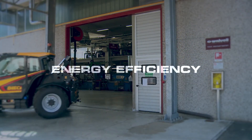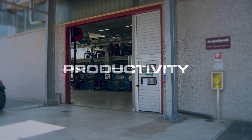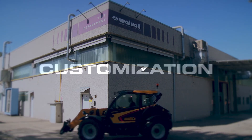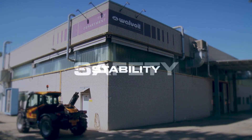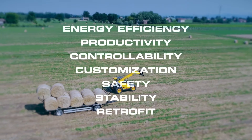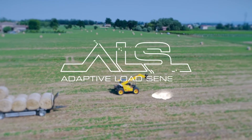Energy efficiency, productivity, controllability, customization, safety, stability, and retrofit — it's all about Valvoil Adaptive Load Sensing System.